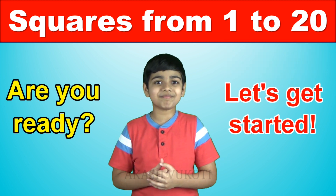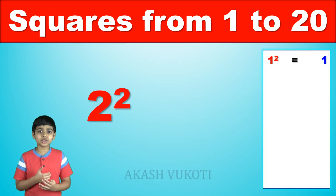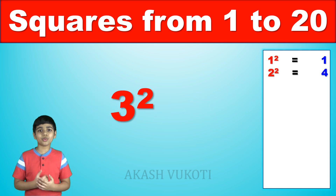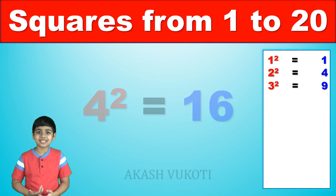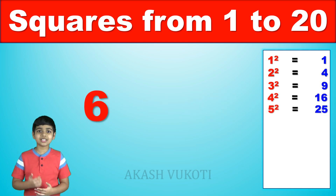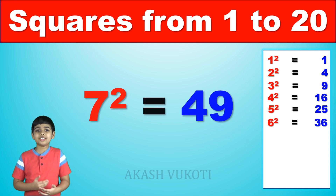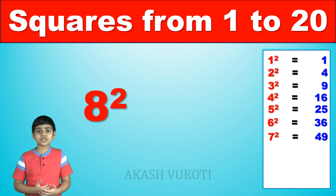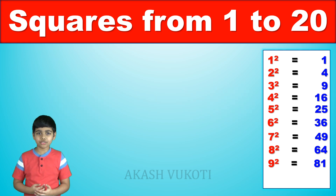Let's get started. 1 squared is 1, 2 squared is 4, 3 squared is 9, 4 squared is 16, 5 squared is 25, 6 squared is 36, 7 squared is 49, 8 squared is 64, 9 squared is 81, 10 squared is 100.